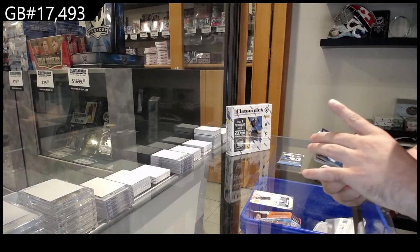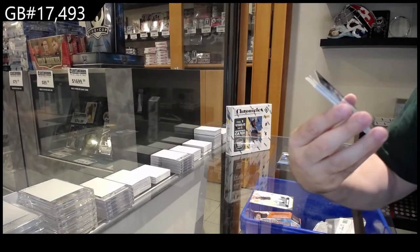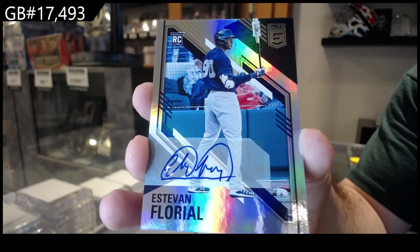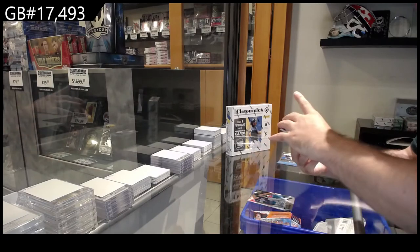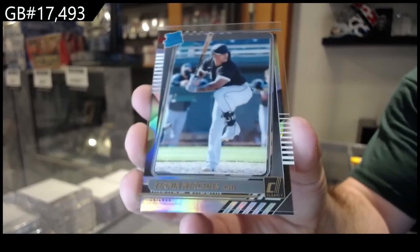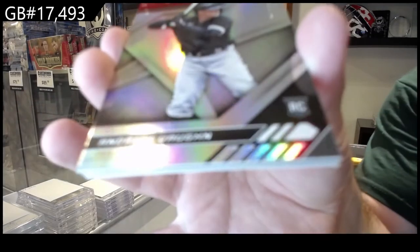We've got an Elite Rookie Auto of Florial — that's pretty sweet — for New York. Estevan Florial. We've got a Rated Rookie for Chicago of Mercedes — was a number one pick, so it's probably not too bad.